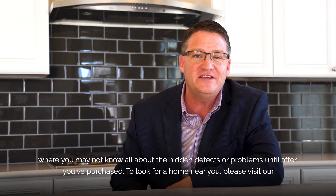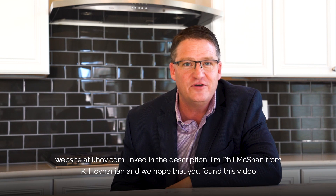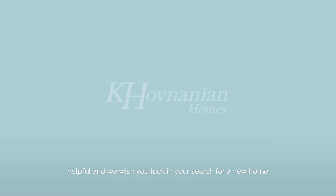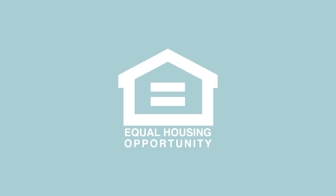To look for a home near you, please visit our website at khov.com, linked in the description. I'm Phil McShan from Khovnanian. We hope that you found this video helpful, and we wish you luck in your search for a new home. An equal housing opportunity.